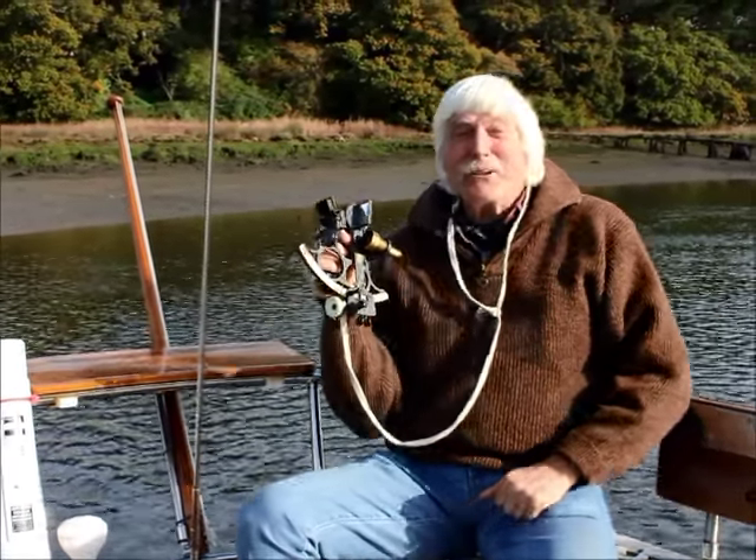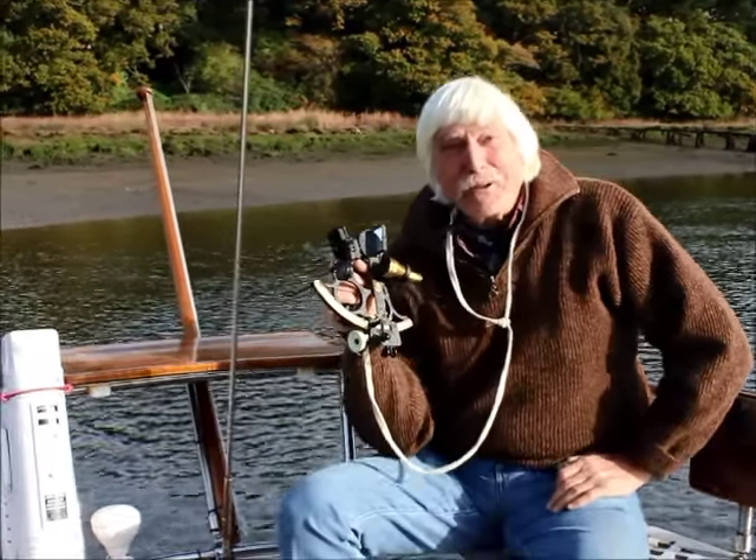And so, as Malvolio said, the whirling of time brings in his revenges.